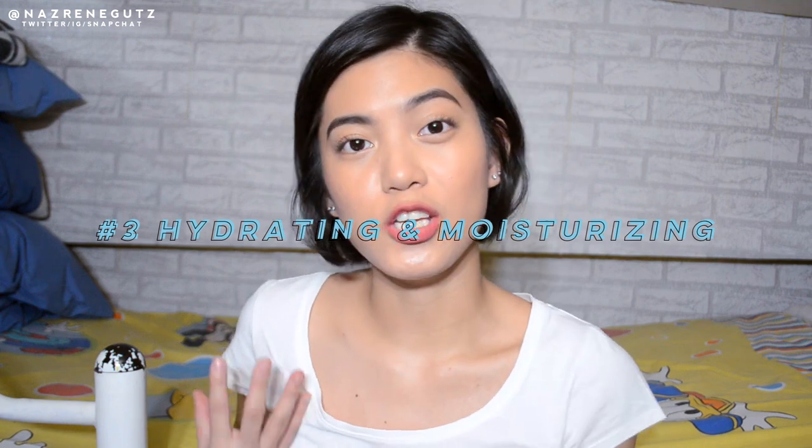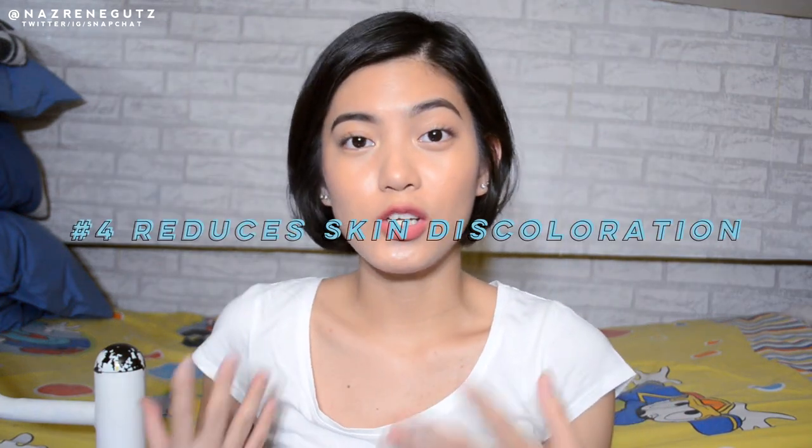It's not an alternative to sunscreen or sunblock, so you still have to apply sunblock. Plus, it also improves hydration and moisture of your face — it will retain the moisture of your skin. It also reduces skin discoloration.